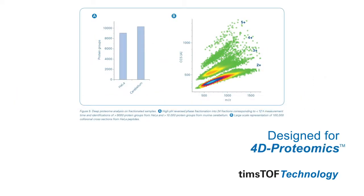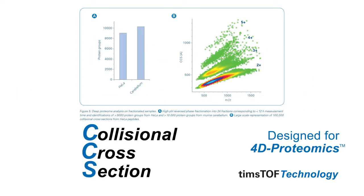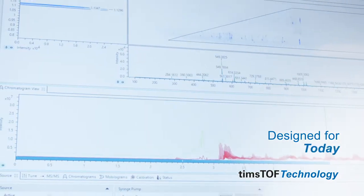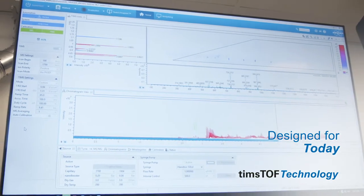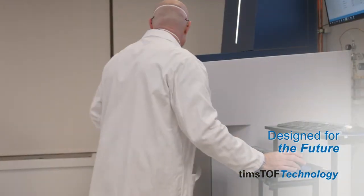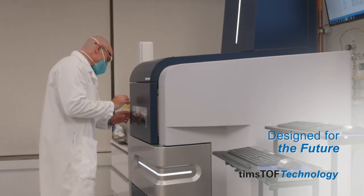TIMS determines the collisional cross section, or CCS, for every analyte measured, with selectivity and isomeric resolution. TIMS unlocks the fourth dimension, positioning your lab to take on the challenges of proteomic research while future-proofing you to the standards of tomorrow with 4D proteomics.